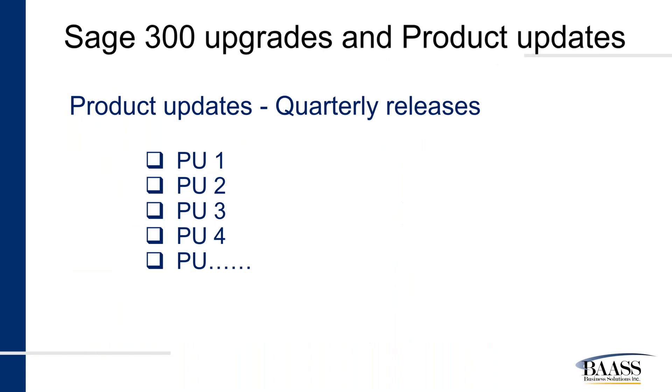Product updates are mostly released quarterly and numbered accordingly. Since the full version is released in August or September, in December or beginning of January you get Product Update 1, around April you get Product Update 2, by July PU3, and before September you'll get PU4. These numbers could potentially increment to Product Update 11, as Sage supports the current version and two versions behind. I don't think I have ever seen a product update 11, but it is a possibility.